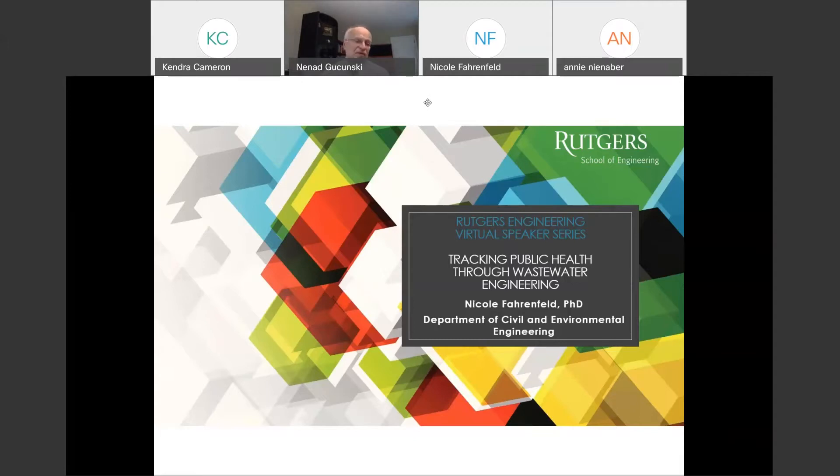Dr. Pannenfeld is associate professor in the Department of Civil and Environmental Engineering. Her research group works at the interface of environmental chemistry and microbiology to promote water quality and sustainability. Since joining the school of engineering in 2013, Dr. Pannenfeld has had many research accomplishments, probably the most significant being receiving a prestigious National Science Foundation Career Award.